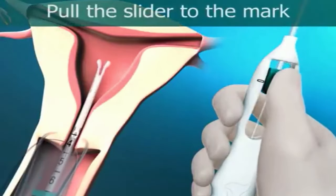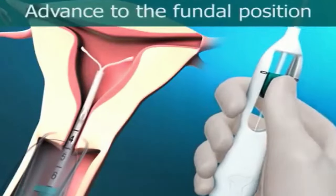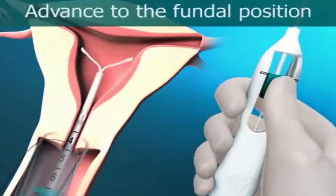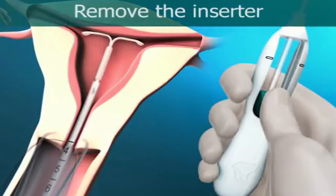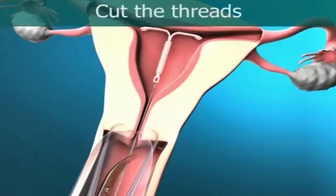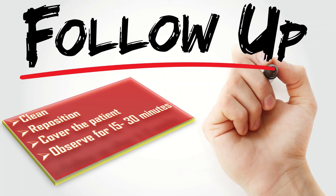Now I will release the limbs of Mirena by pulling the slider back up to the mark. Then I will push the inserter gently inside the uterine cavity until the flange touches the cervix. Now I will release the Mirena by pulling the slider back all the way. Then I will remove the inserter from the uterus by pulling it out. In the end, I will cut the thread 2 to 3 cm away from the cervix. I will clean, reposition, and cover the patient, observe for 15 to 30 minutes for any complaints, and call her for follow-up after 4 to 6 weeks.